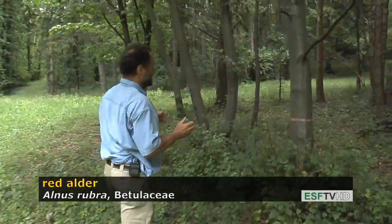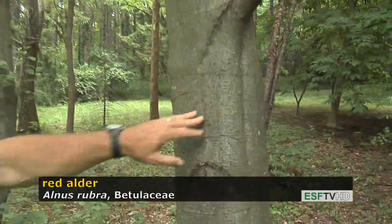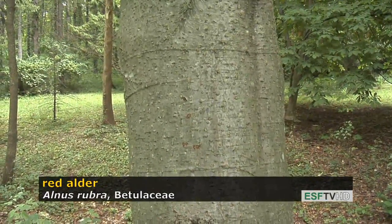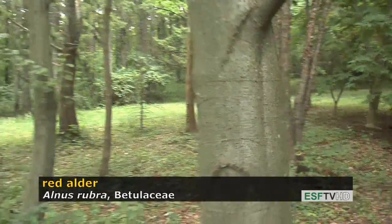With age, the bark maintains a very smooth characteristic, and if you see this in the Pacific Northwestern rainforest, you never see the bark — it's covered with all kinds of lichens and ferns and a lot of beautiful green carpets of plants.